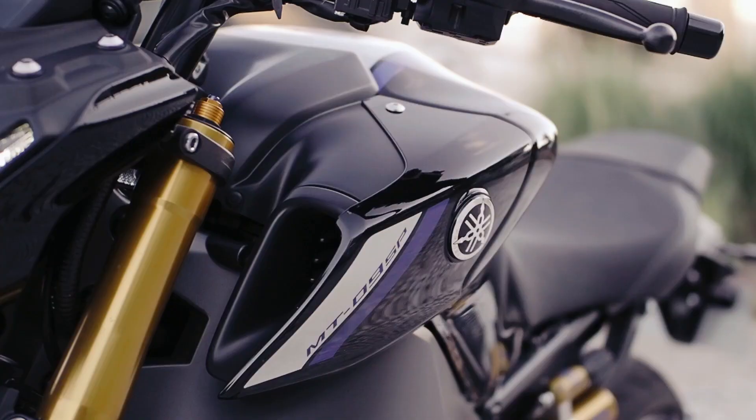It is, for me, the strongest of the MTs. It is not an MT-10, it is not an MT-07 — it is the MT-09.